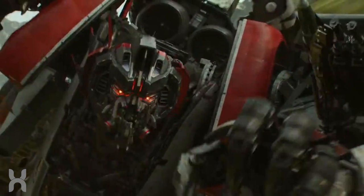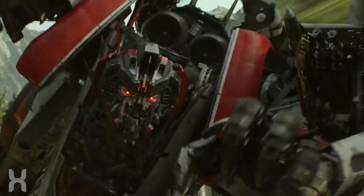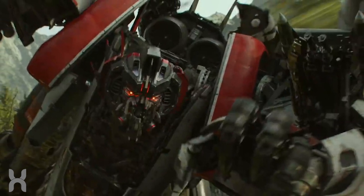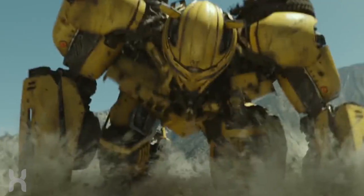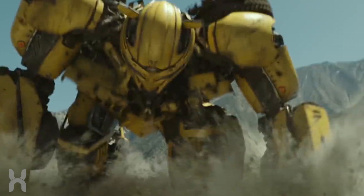The interesting thing to note here is that the two of them are sporting new looks that resemble their G1 counterparts more. But what brings the two of them to Earth in 1987? And why do they look so different from how they will in 2007?